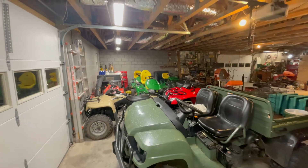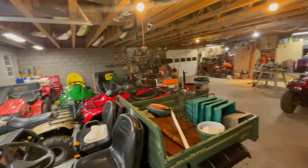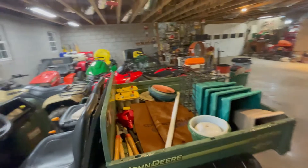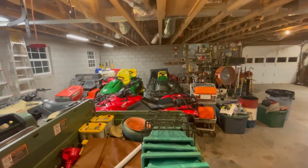My weekend project is officially done, thank god. I got everything back in and a lot of stuff gone.